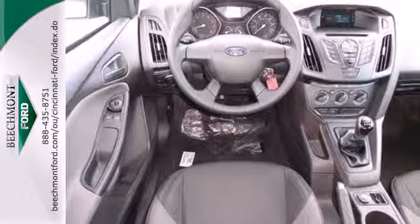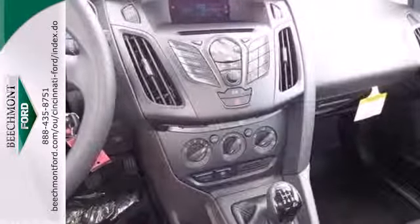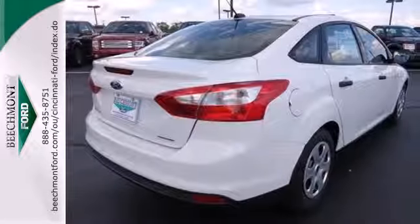Aggressive style, smart design, and economy savvy. That's the all-new 2013 Ford Focus. Test drive it today.